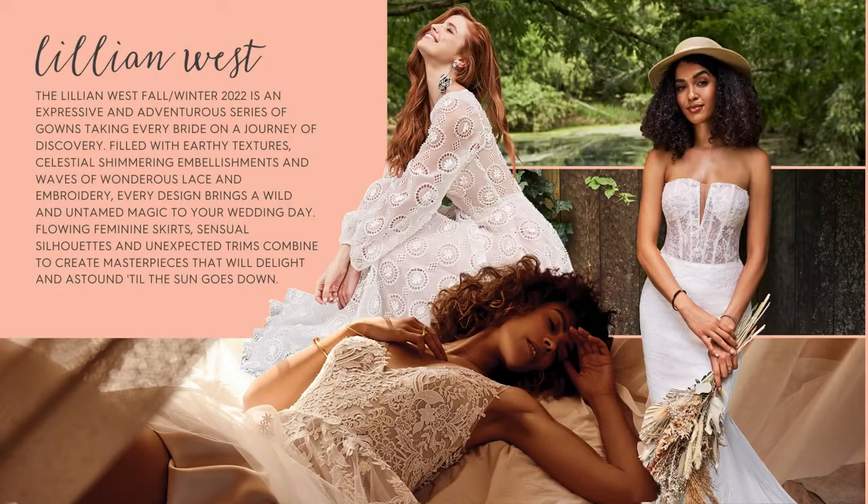The Lillian West Fall Winter 2022 Collection is an expressive and adventurous series of gowns that takes every bride on a journey of discovery, filled with earthy textures, celestial shimmering embellishments, and waves of wondrous lace and embroidery.